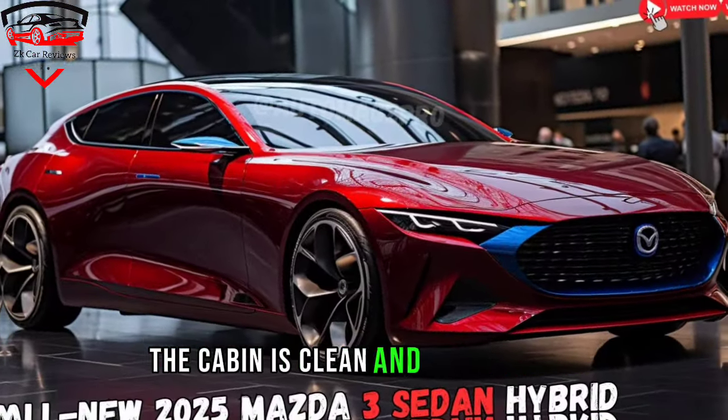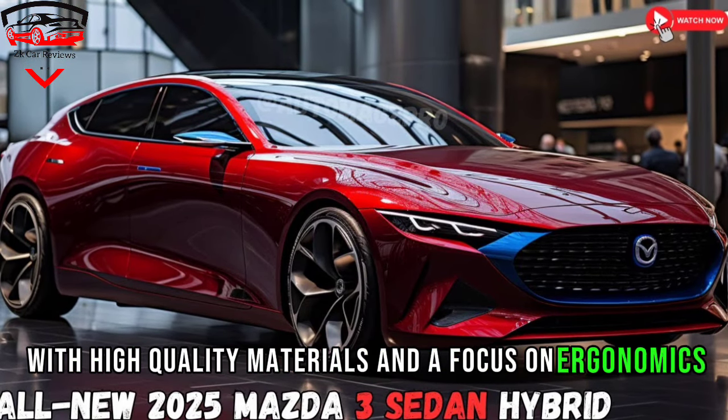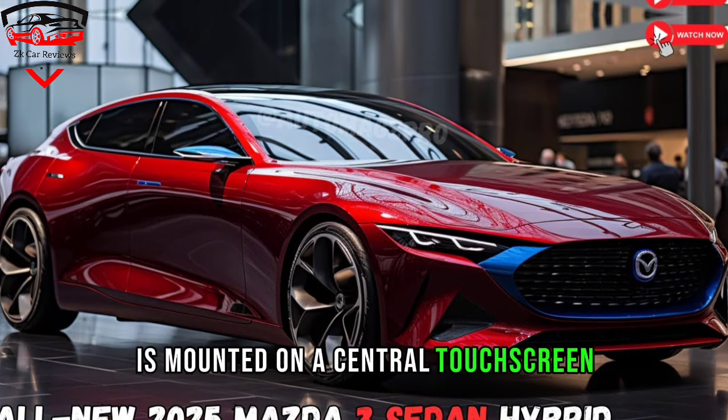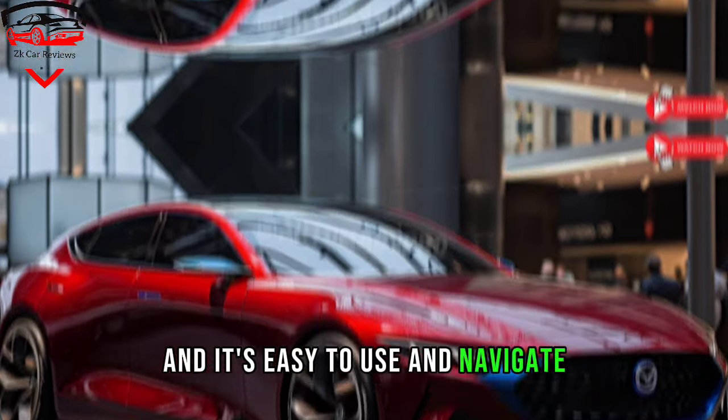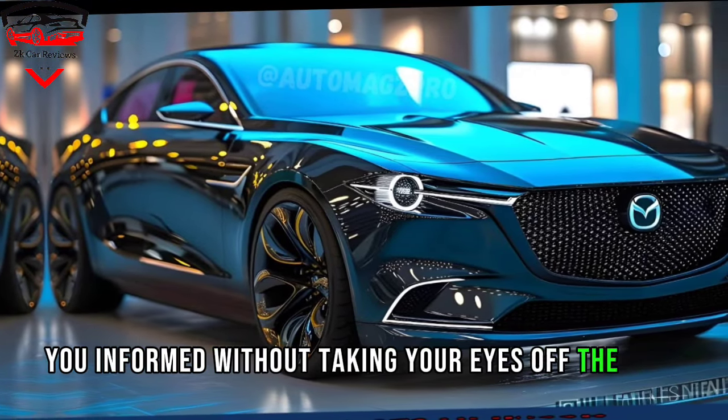The cabin is clean and uncluttered, with high-quality materials and a focus on ergonomics. The infotainment system is mounted on a central touchscreen, and it's easy to use and navigate. There's also a heads-up display that keeps you informed without taking your eyes off the road.